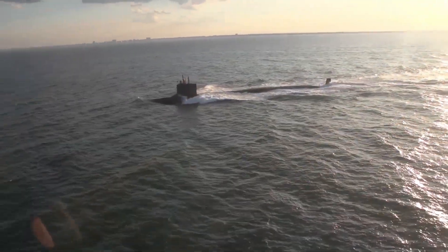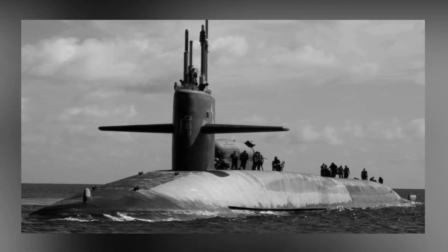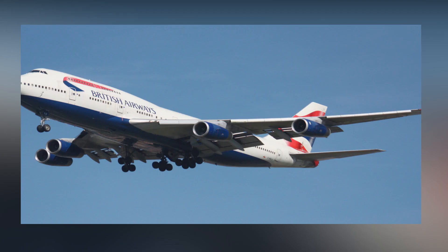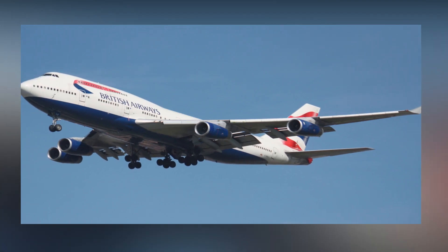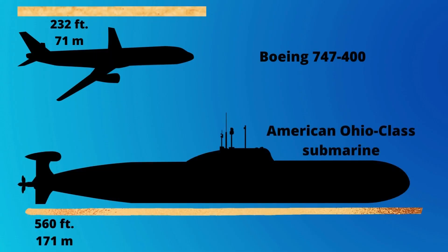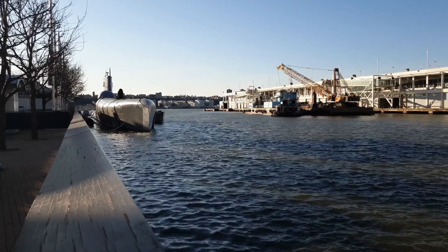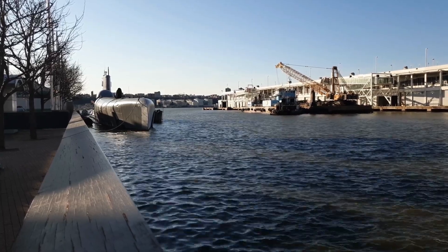The American Ohio-class submarine is comparable in size to the fuselage of a Boeing 747-400 — in fact, about 2.5 times longer. Even so, there is still a larger one: the Russian Typhoon-class submarine is longer and wider than the American Ohio-class submarines.